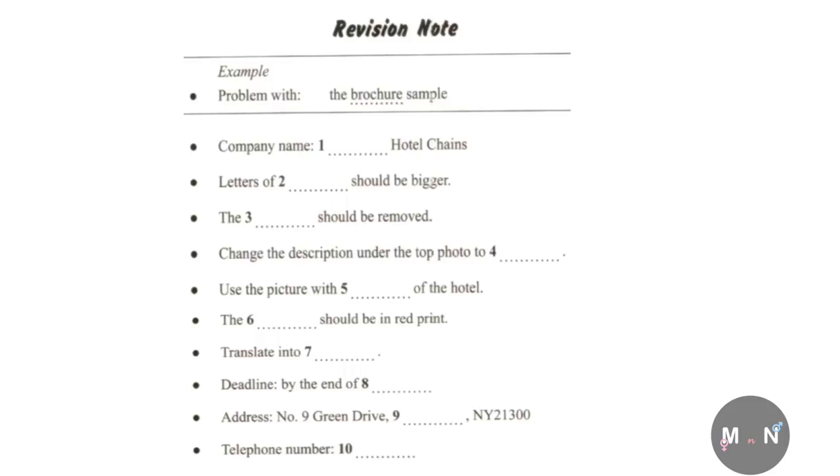It's late June now. Roughly, it'll take three weeks to re-edit. So, we'll definitely be ready before the deadline. Great. To where shall we send the samples? The address is number 9, Green Drive, Clifton, NY21300. How do you spell Clifton? C-L-I-F-F-T-O-N, Clifton. And the telephone number? It's 903036602. Also, if you have any further questions, you can reach me through this number.